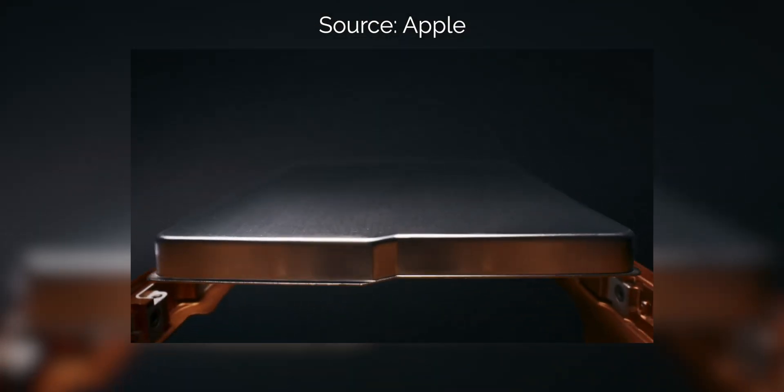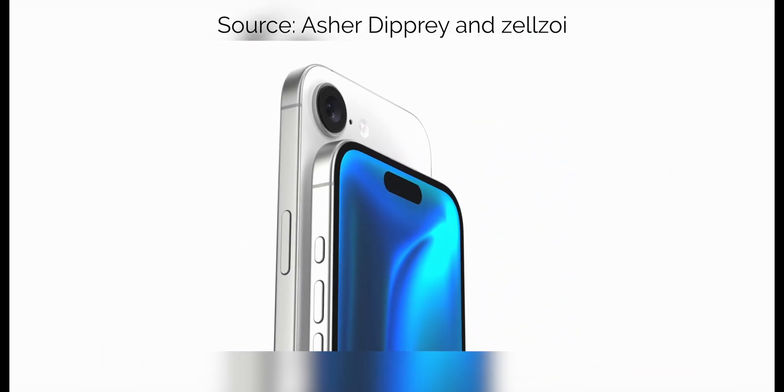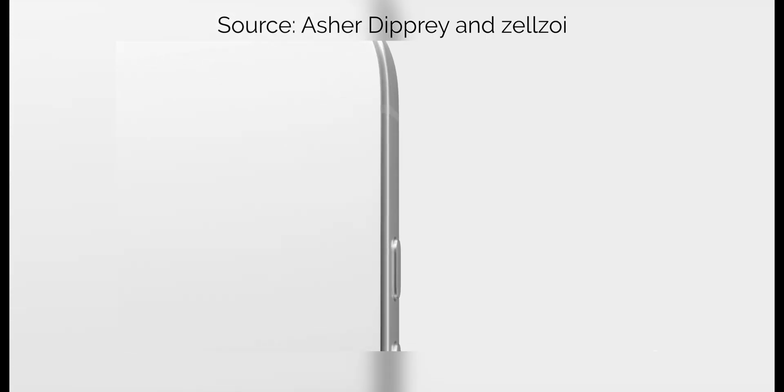Before the iPhone 18 series comes out, we're expecting a new iPhone at the very beginning of 2026: the iPhone 17e. This is the successor to this year's iPhone 16e, and it could actually be pretty exciting.